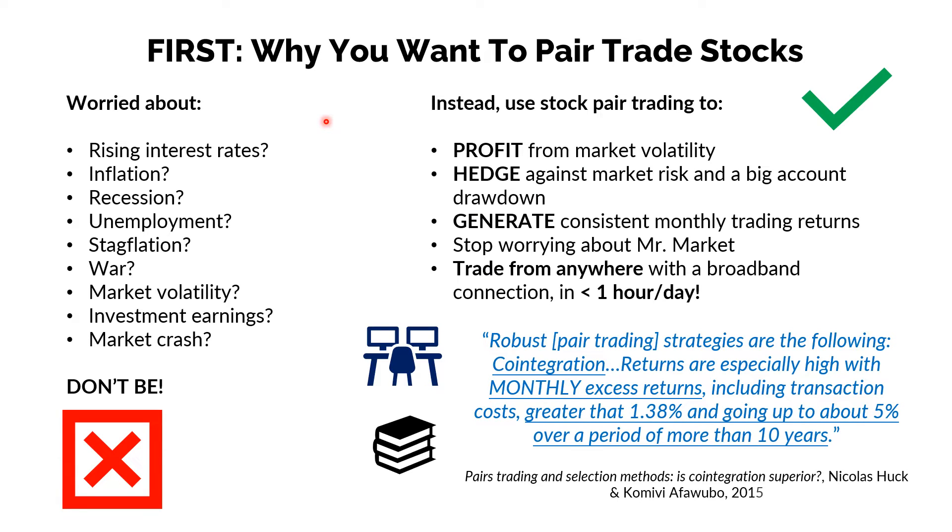First and foremost, why do you want to pair trade stocks in the first place? For those of you who don't know, pair trading, as we refer to it, means going long one security and short another security in equal dollar amounts when the two securities are highly correlated and co-integrated. And you are doing that trade when they diverge in the expectation that their price ratio will converge.